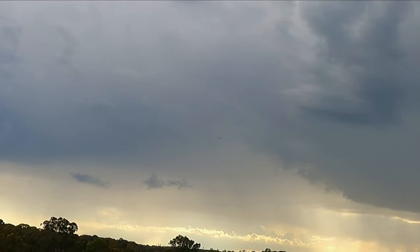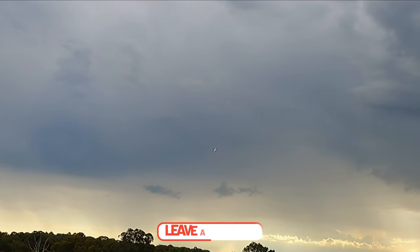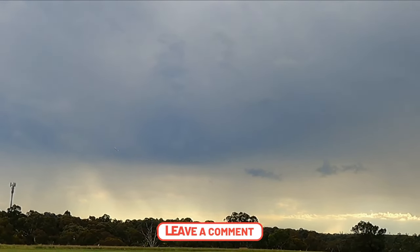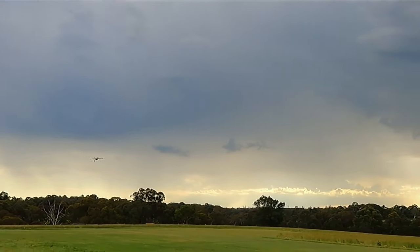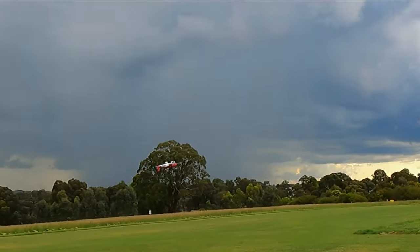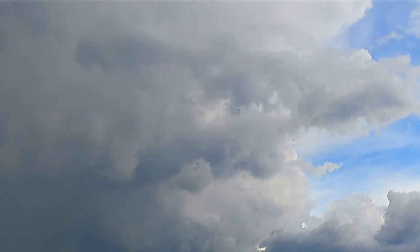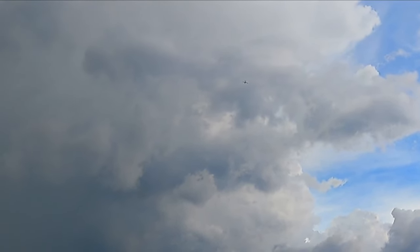Now we're just going to keep it upside down — and you can hear the thunder in the background there. Okay, I'm going to come by inverted. Look at that — beautiful power up, and back down.